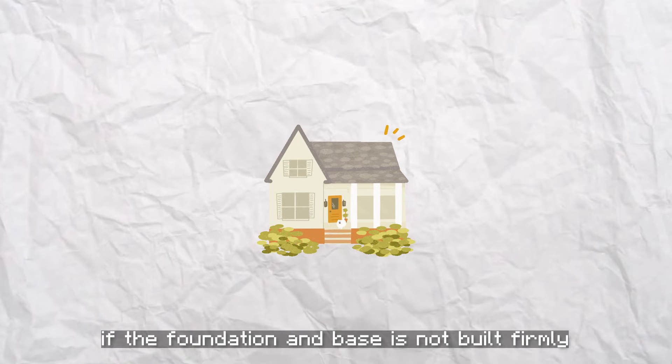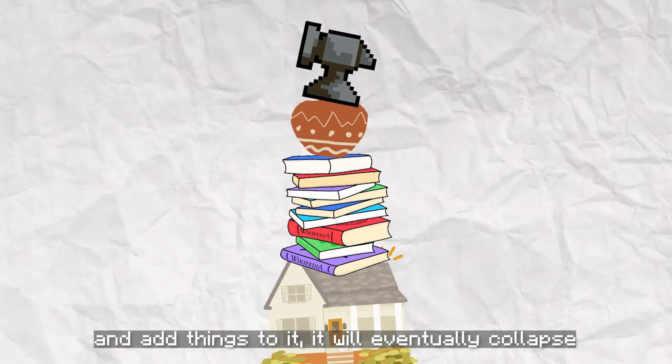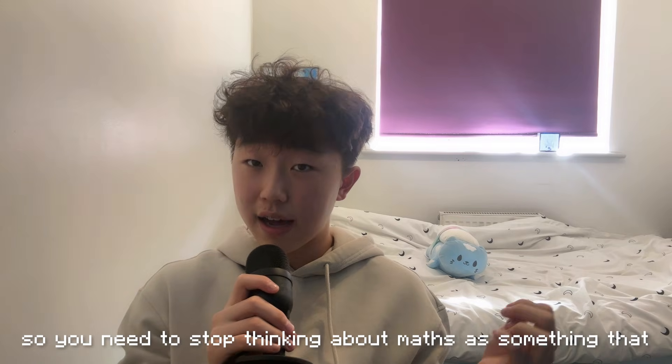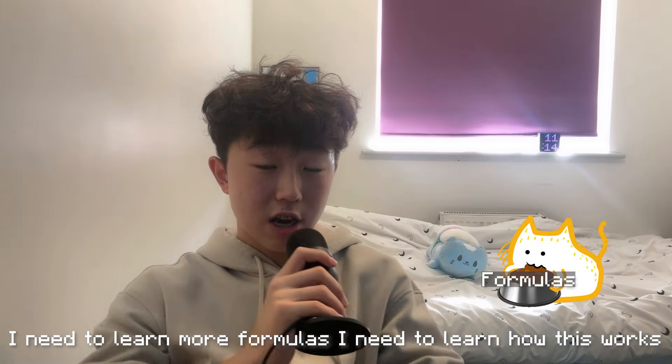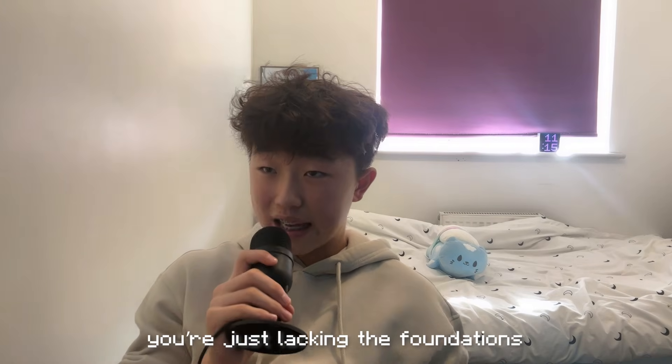Think about a house. If the foundation and base is not built firmly, the more stuff you try to pile on top of it and add things to it, it will eventually collapse. So you need to stop thinking about math as something where you need to learn more formulas, learn how this works, learn new concepts — whereas a lot of the time, you're just lacking the foundations.